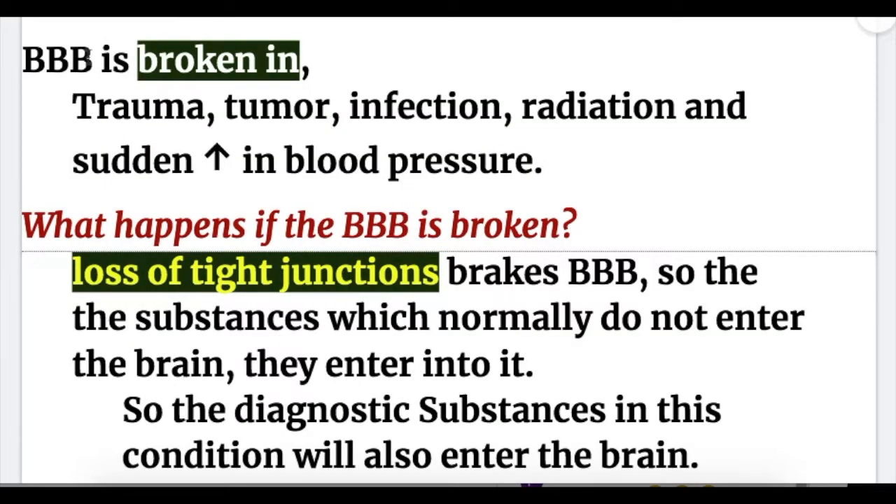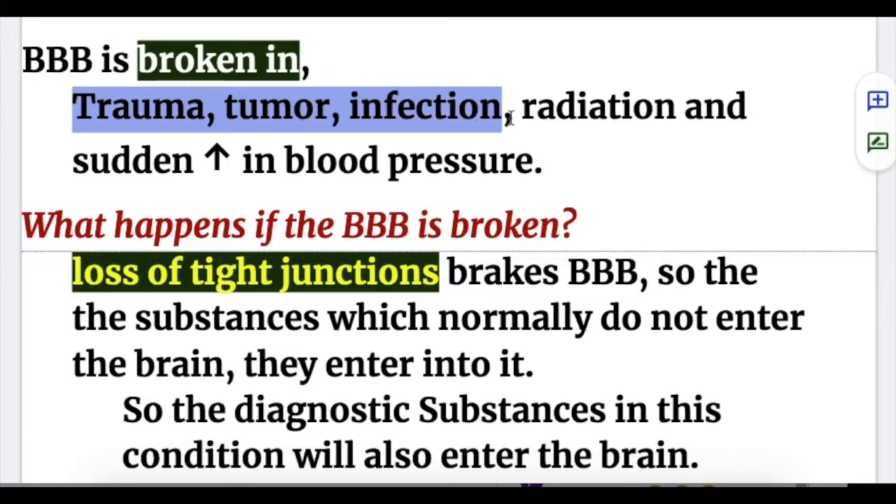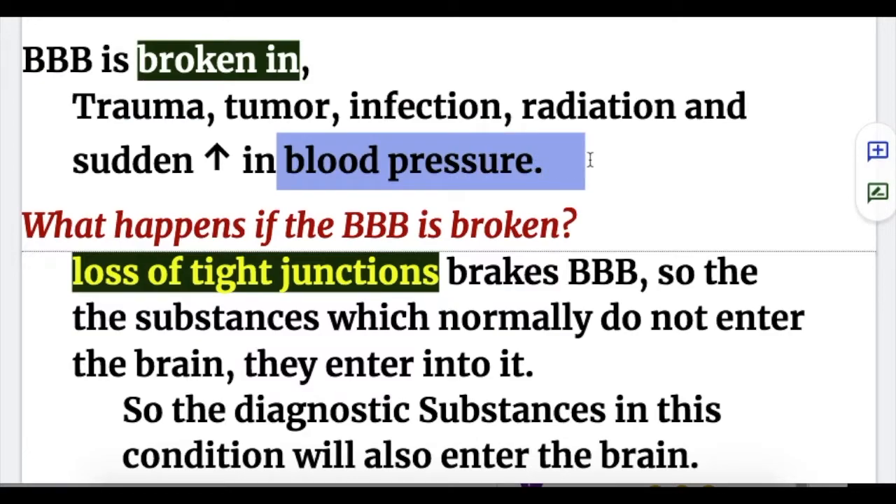In what conditions is the blood-brain barrier broken? It is broken after trauma, tumor, infection, radiation, and if there is a sudden increase in blood pressure.